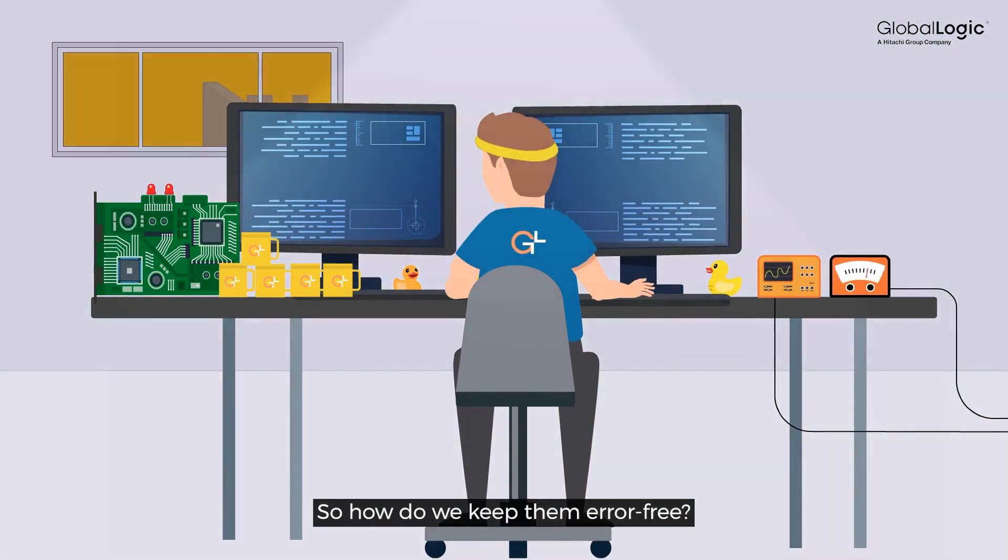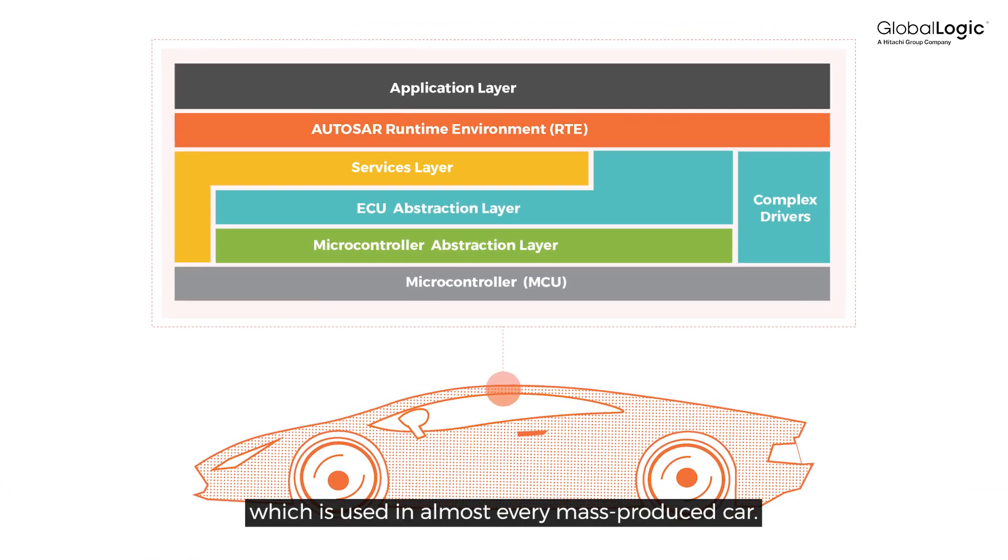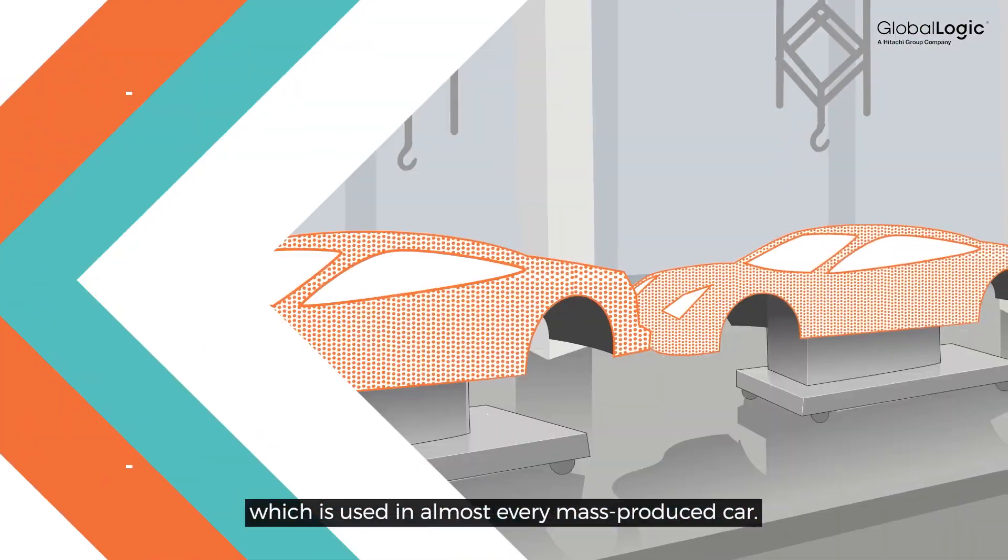So how do we keep them error-free? Here, Autosar Standard comes to our aid, which is used in almost every mass-produced car.